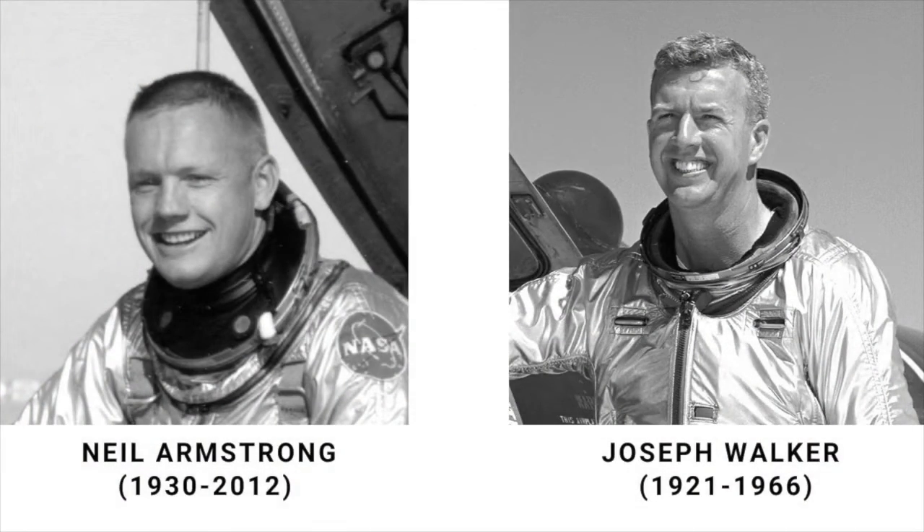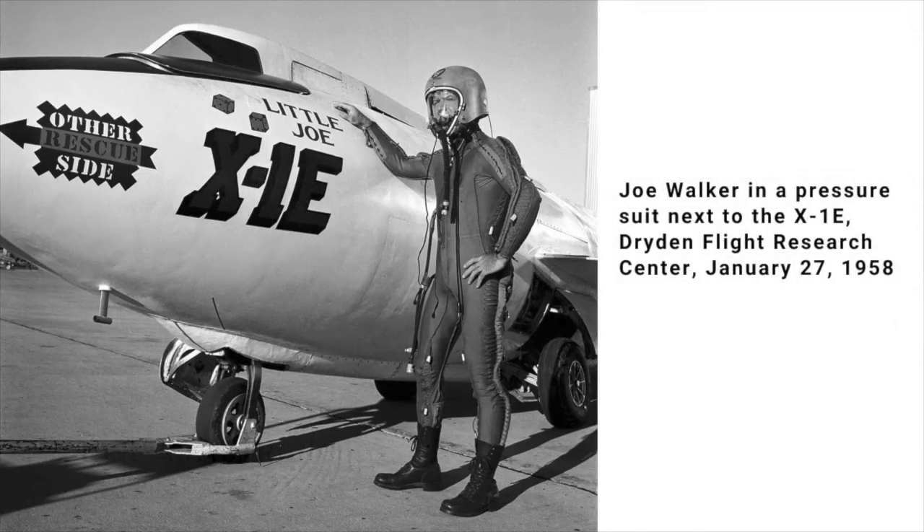Among those who flew the X-15 was Neil Armstrong, the first man on the moon. Less well known is Joseph Walker, a NASA test pilot who can claim another remarkable record — the first man to fly into space on two different occasions. A veteran of World War II, Walker had been raised on a farm in Pennsylvania and showed an engineering talent and a thirst for knowledge early on. After the war, he joined NACA's Aircraft Engine Research Lab in Cleveland as an experimental physicist and later became a test pilot at the Edwards Flight Research Facility alongside Edwards Air Force Base, where he flew a variety of experimental aircraft including the X-1 and its variants and later X-planes.